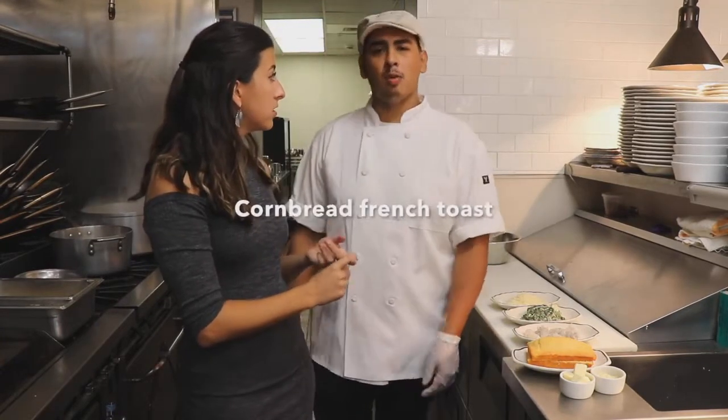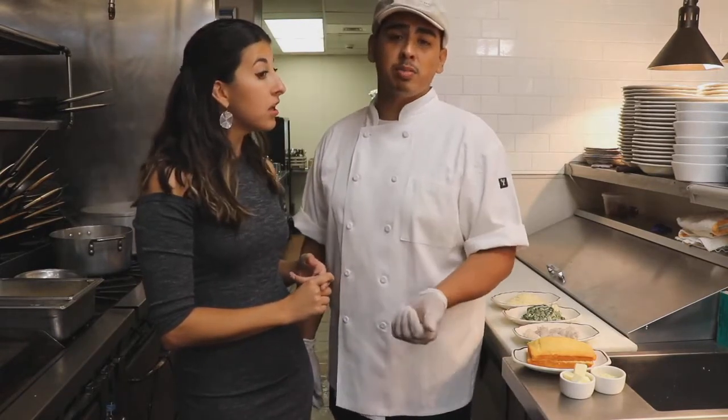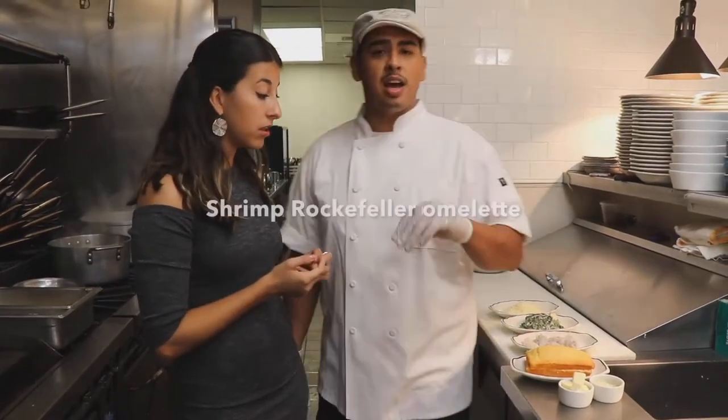So we're going to be making our homemade cornbread French toast with sweet cream cheese and a miso maple syrup, and candied bacon to top it off. And then I also have a shrimp Rockefeller omelet that has spinach, bacon, pernod, parmesan cheese, and heavy cream.